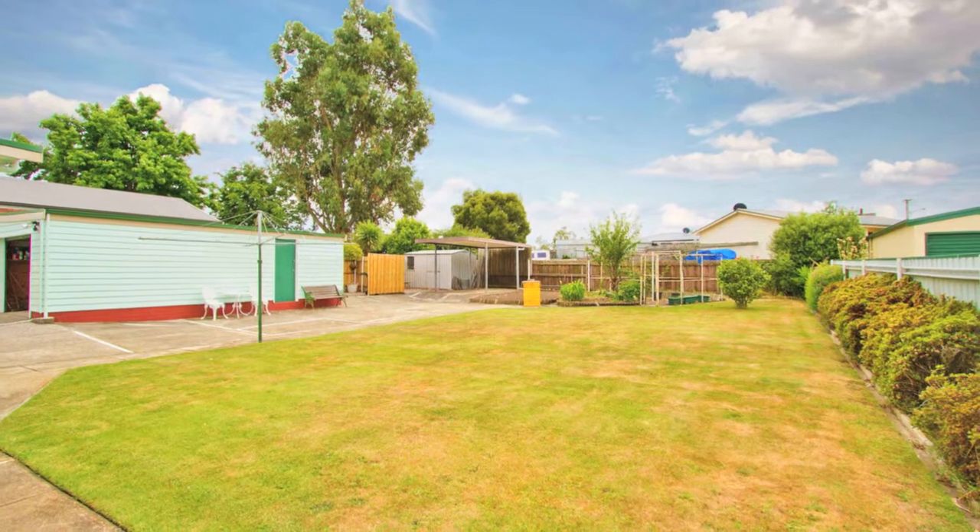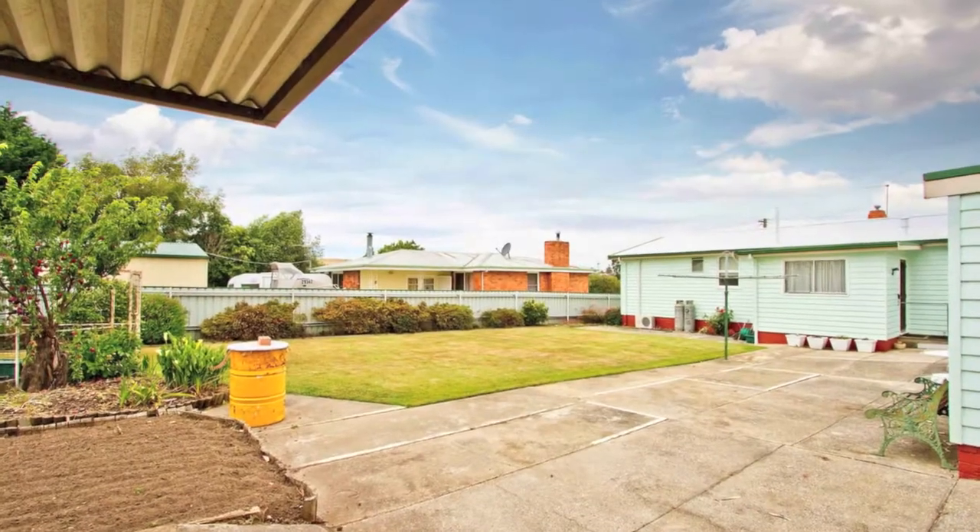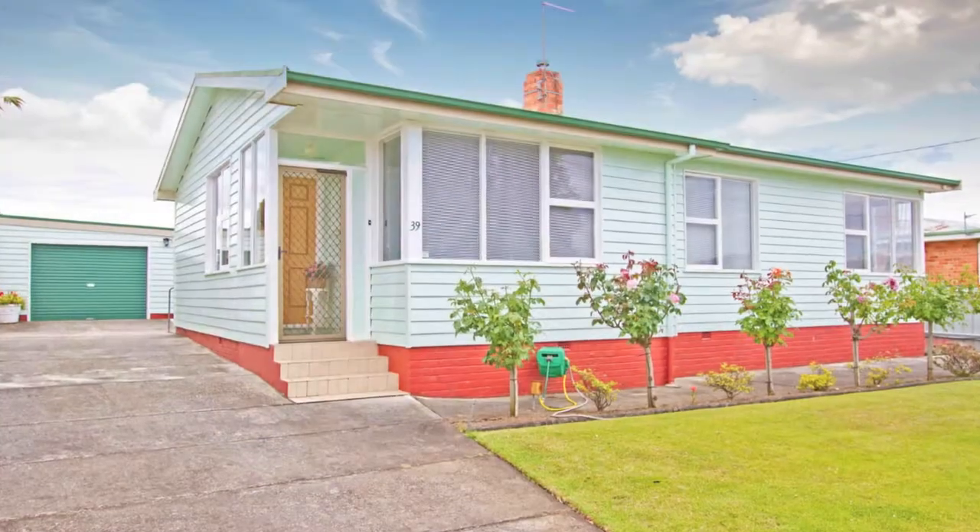Perfect whether it's your first home, an investment, or somewhere to retire. Call today to arrange your viewing.